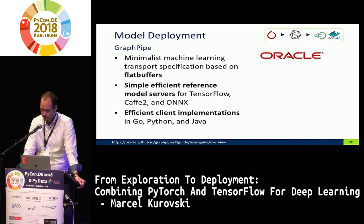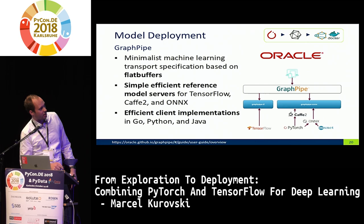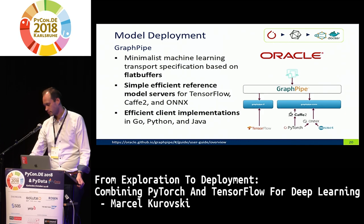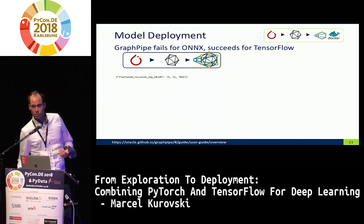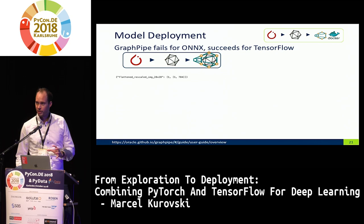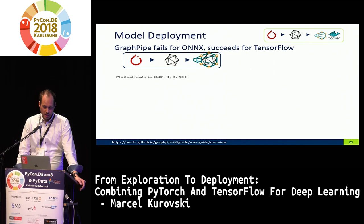GraphPipe acts on top of different model servers — TensorFlow and the PyTorch/Caffe2 backend. We want to try: take our model trained in PyTorch, export it with ONNX, and serve it within GraphPipe wrapping ONNX. We just provide the ONNX file and let GraphPipe serve it, making it queryable. We also need to provide a JSON-like representation of the model input. The documentation was sparse on this part, so I tried to follow their example case — and this seemed correct.